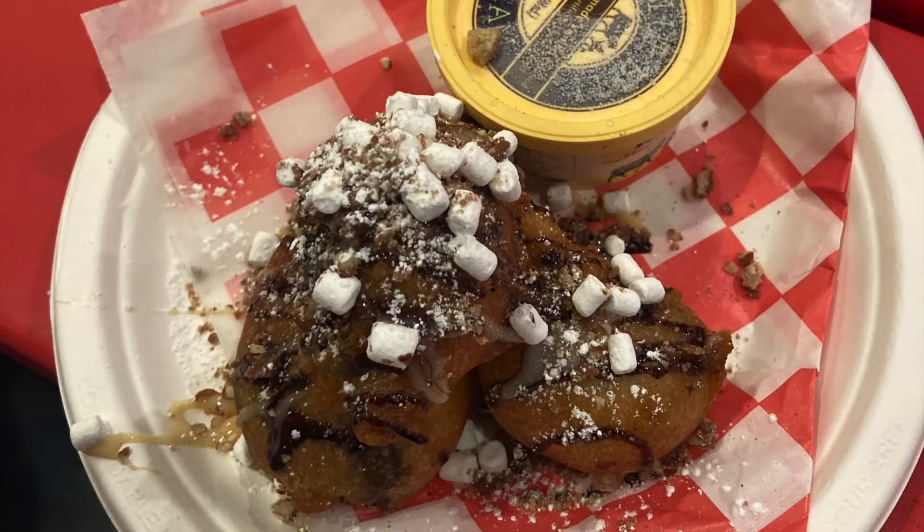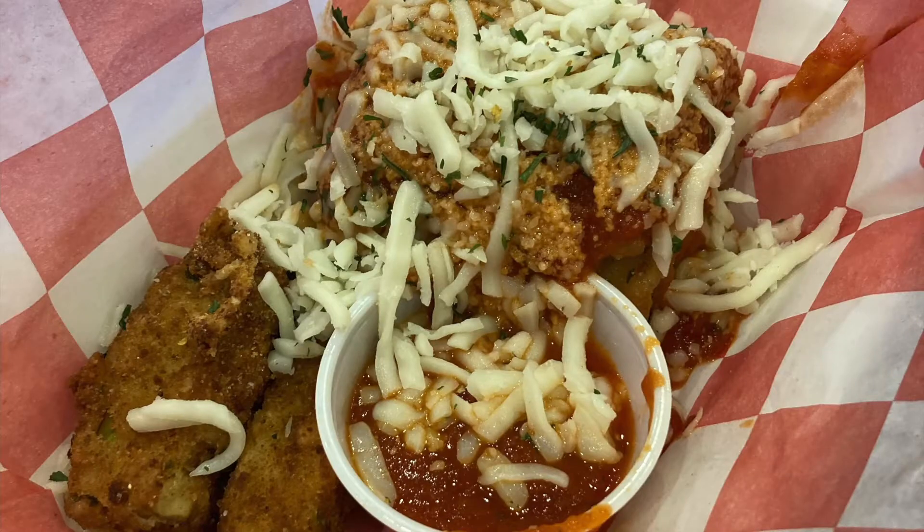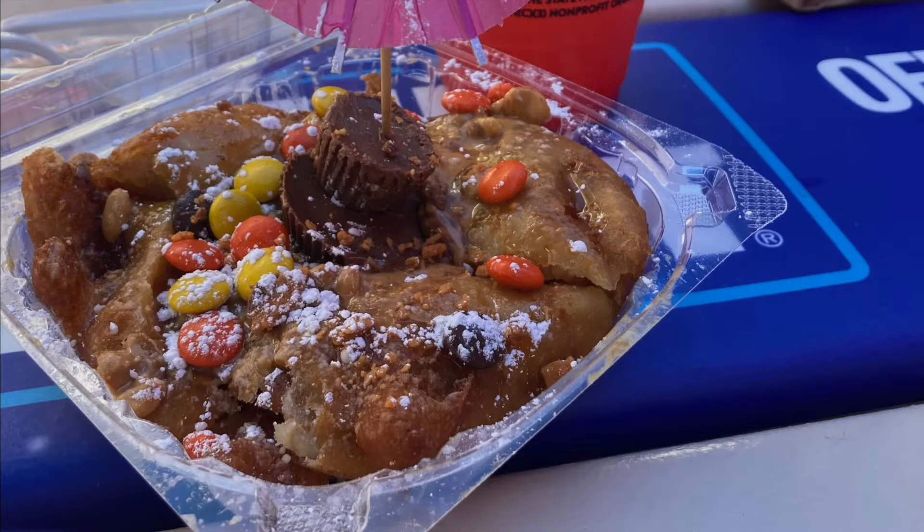If you want to try some of the specialty fried food from the fair, I highly recommend splitting it with others to cut down on costs and calories. You should also be aware that a lot of times on Thursdays they have special deals — this bird dog here is two coupons cheaper. So always be on the lookout for those.